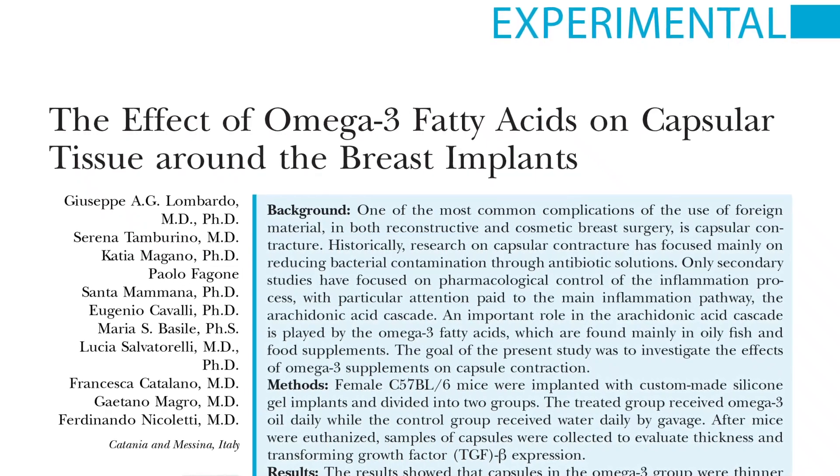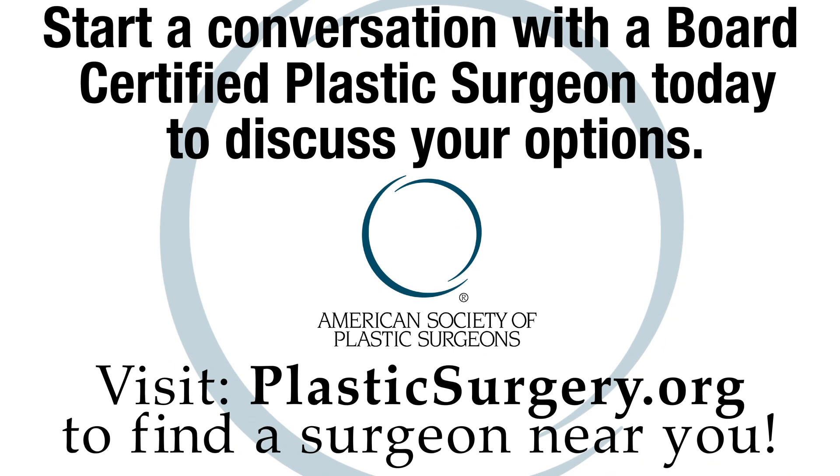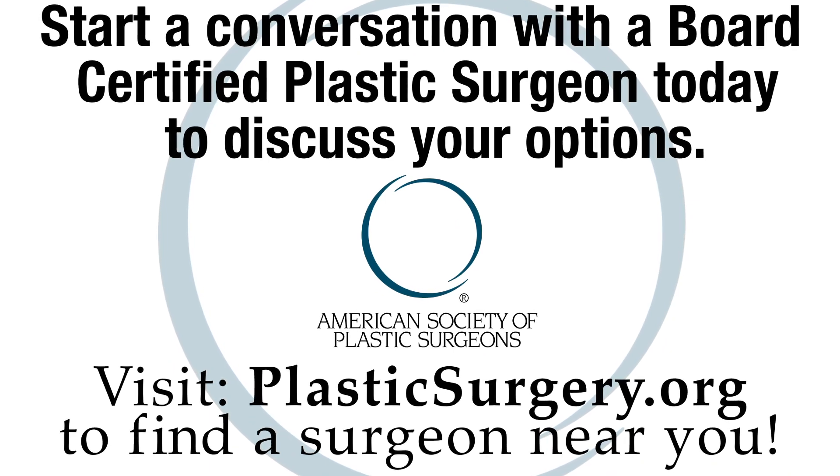More research into the benefits of omega-3 doesn't sound fishy at all to me. If you have any questions about your breast implants, capsular contracture, or any type of complication related to breast implants, make sure you reach out to a board-certified plastic surgeon today.